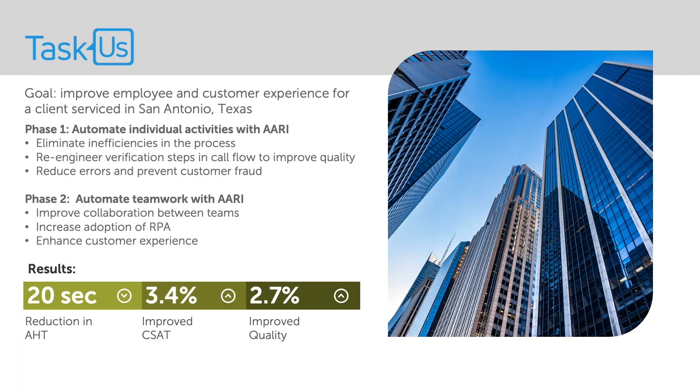I remember our operations highlighting the experience of one of the agents in San Antonio. He struggled with the frequent changes in the client processes and as a result had higher than average AHT. And with the introduction of RE and successful adoption, his AHT went down by 25% in less than three weeks. And we are not yet done. In phase two, we are looking at leveraging RE to improve collaboration across teams and further enhance turnaround times and adoption of RPA across the company. And the reason we were able to do so much for our clients is because of the strong offering from Automation Anywhere.